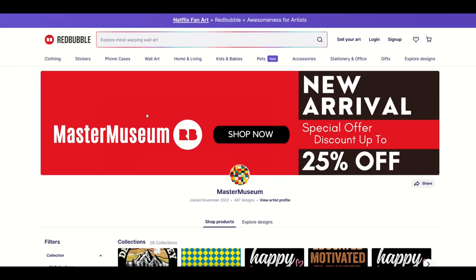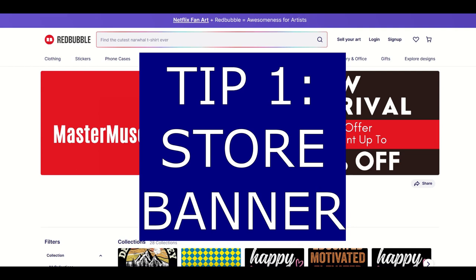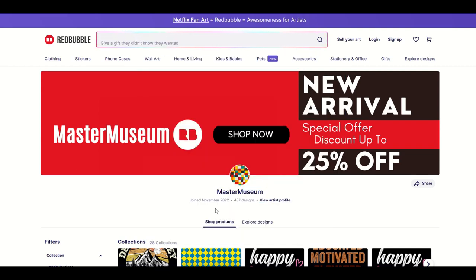Let's take a look at this store. Some of my advice is going to be kind of rinky dinky — a little tiny tweak here or tweak there. It's not going to be earth shattering, but we can give it a try. My first tip is the store banner. We've got Master Museum, 487 designs, joined November 2022. This banner to me is kind of meaningless. Acting as a customer, I don't understand what 'new arrival 25% off' means. I'm not sure if this is a Redbubble coupon thing — I don't know what to do with this information as a client.